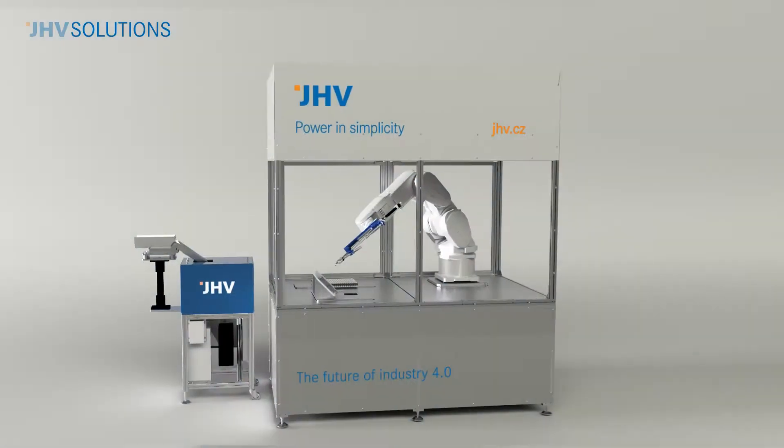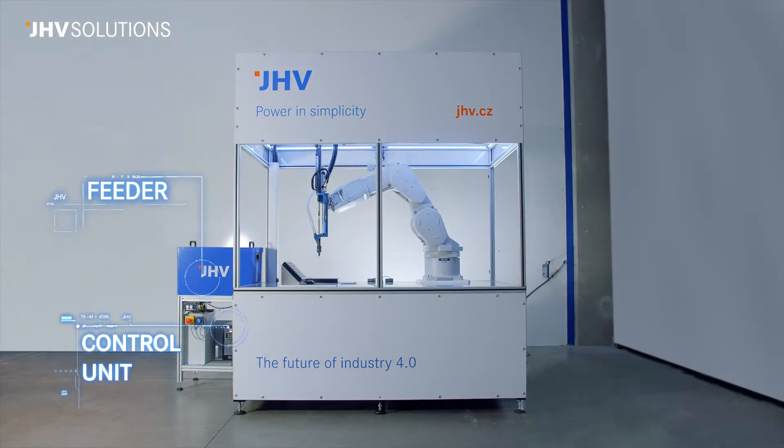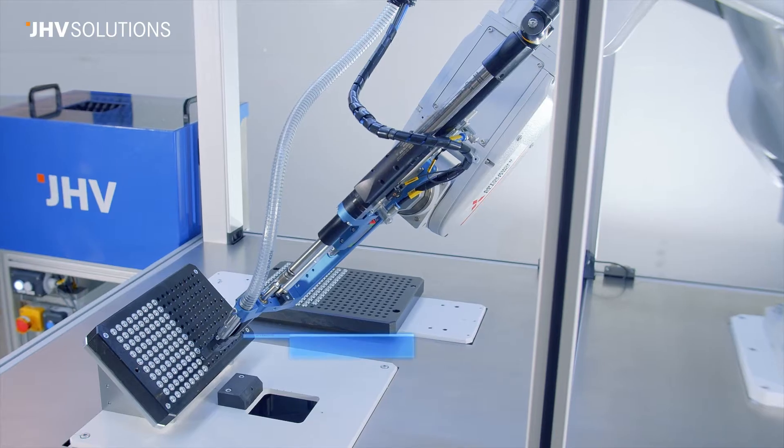JHV presents Automatic Screwing System. We are proud to present a complete system solution for screwing and feeding applications.